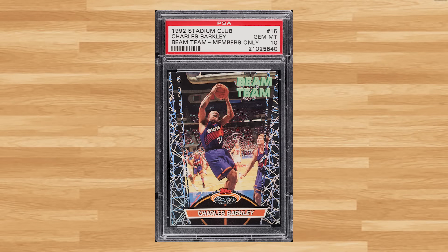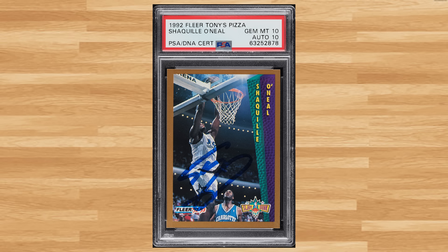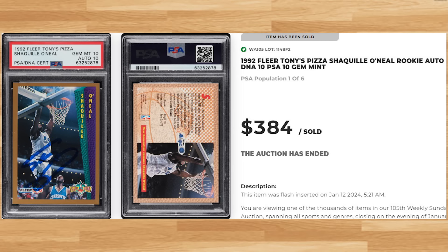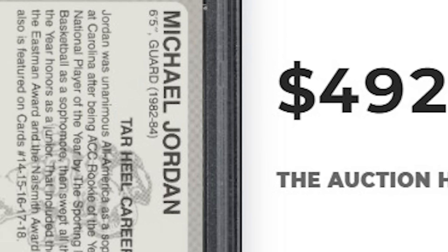Coming in at number 8 is this 1992 Stadium Club Beam Team Members Only Charles Barkley card number 15. This insert was in a PSA 10 and it sold for $384. Up next at number 7 is this 1992 Fleer Tony's Pizza Shaq Rookie Auto. This was a PSA 10 with a 10 grade for the auto and it also sold for $384. Coming in at number 6 is this 1990 North Carolina Collegiate Collection Say No to Drugs Michael Jordan. This was a PSA 10 and it sold for $492.